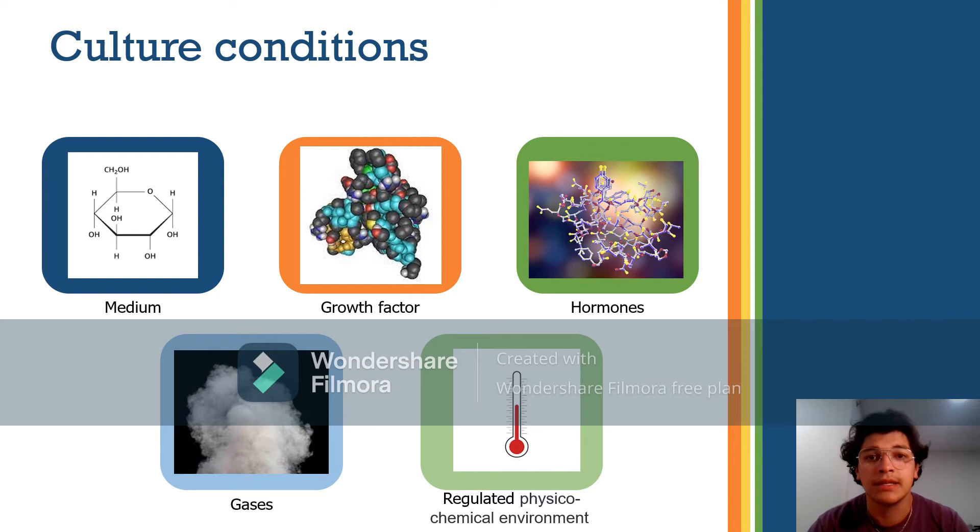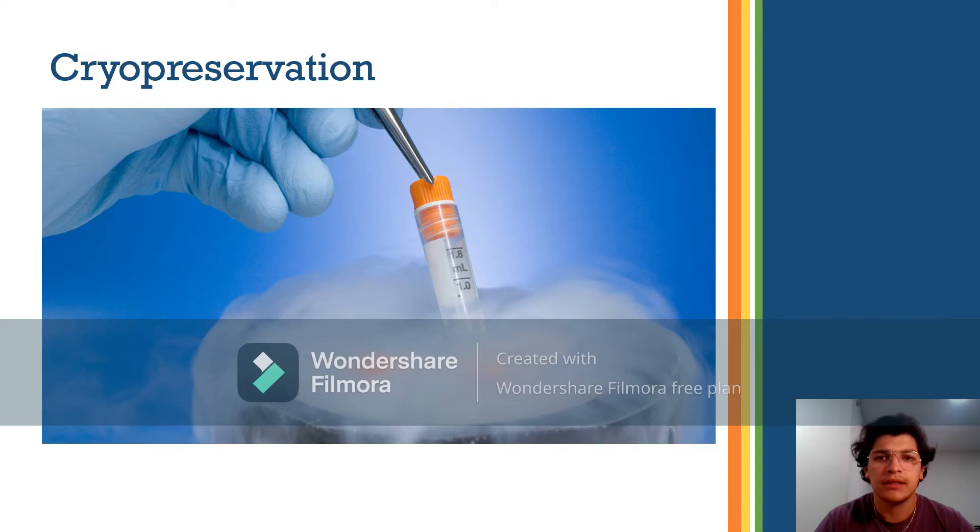The culture medium supplies essential nutrients such as amino acids, carbohydrates, vitamins, and minerals, along with growth factors, hormones, gases such as O2 and CO2, and a regulated physicochemical environment including pH, osmotic pressure, and temperature. Cryopreservation occurs when a surplus of cells is available from subculturing — they are treated with protective agents such as DMSO and glycerol and stored at temperatures below minus 130°C until needed.